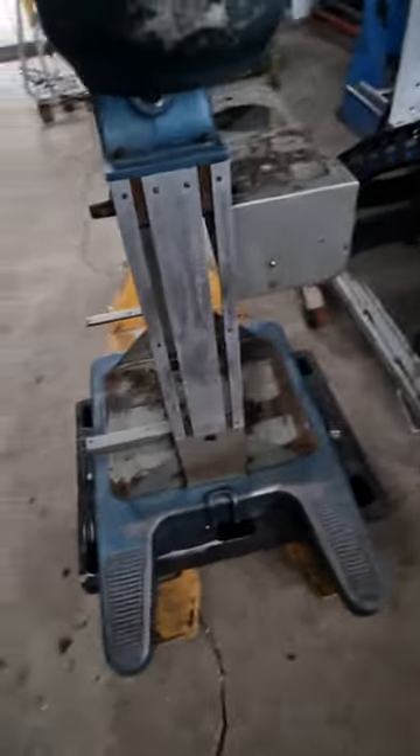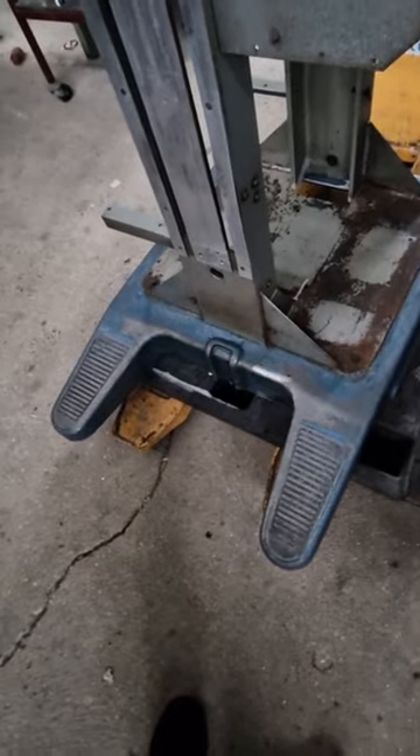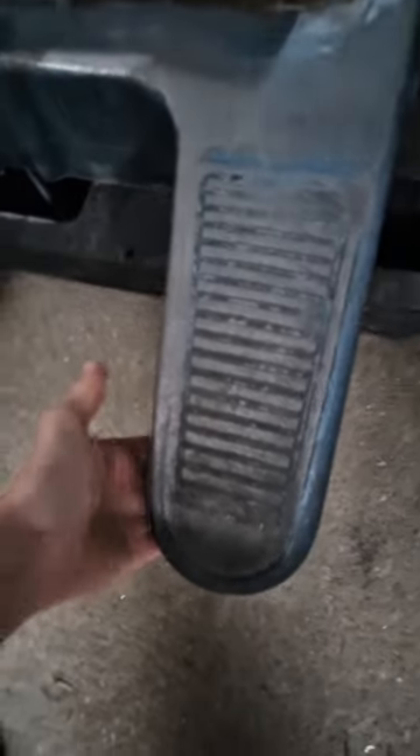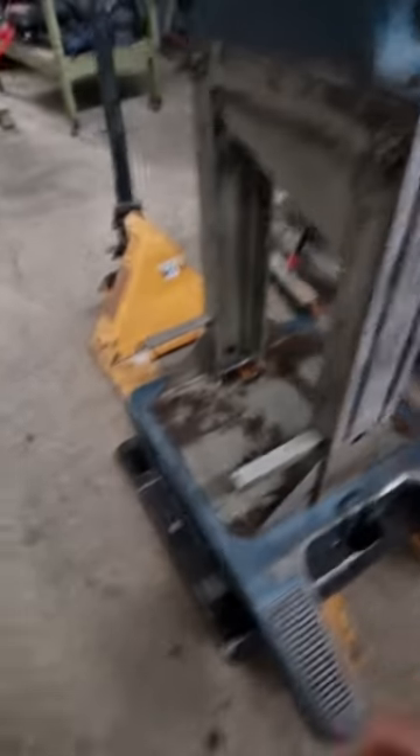This is the old machine I'm working on right now — I think it'll be a cool project to show you guys. It's in very bad shape but I've already painted the underside a light gray. Now I'm thinking of painting it all red to give it a vintage look, so you guys can see the before and after.